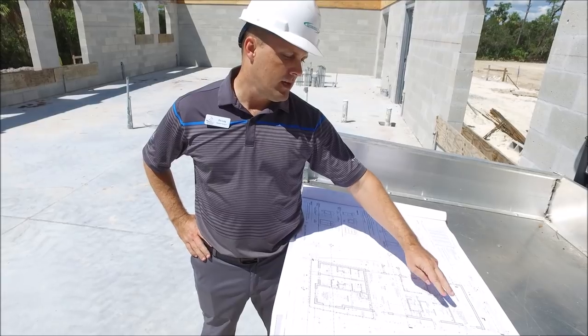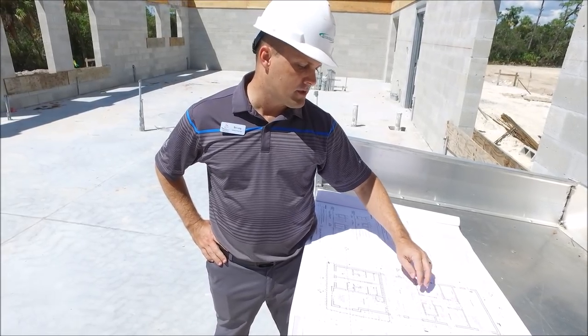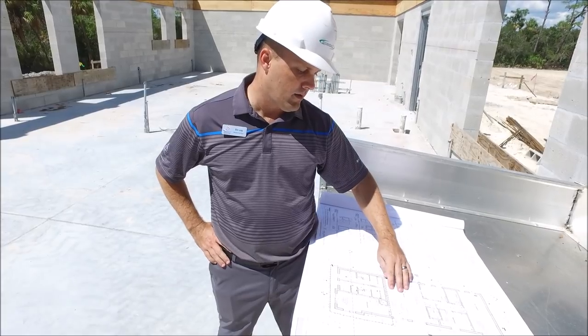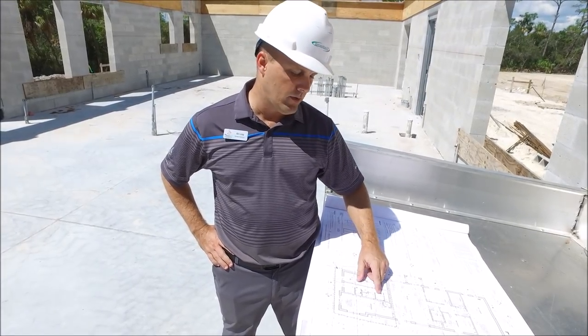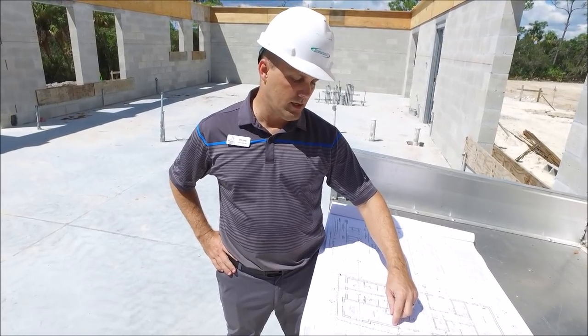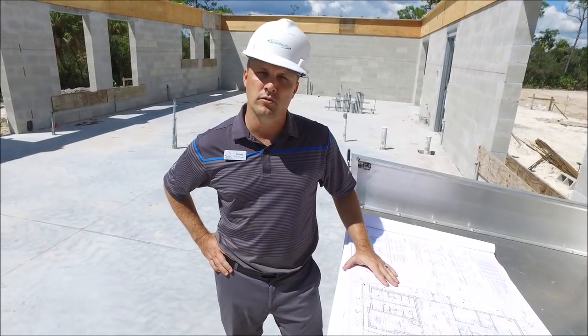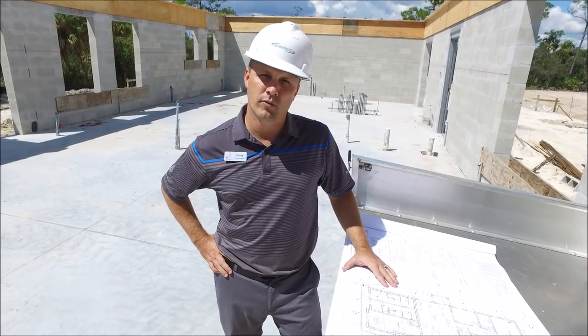We have a storage space, maintenance area. We have our offices and then our pro shop area, our restrooms — male and female — and then our little kitchenette and holding kitchen will be located here. I'll give you a walkthrough so you can get a visual of where each space is throughout the building.